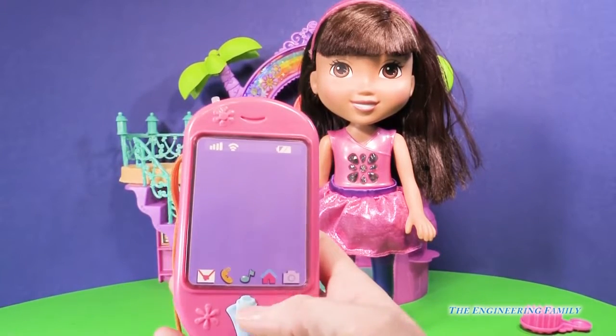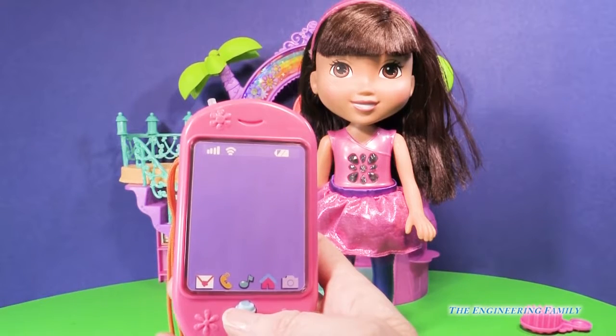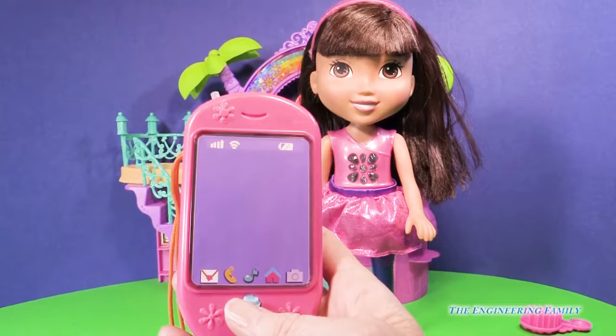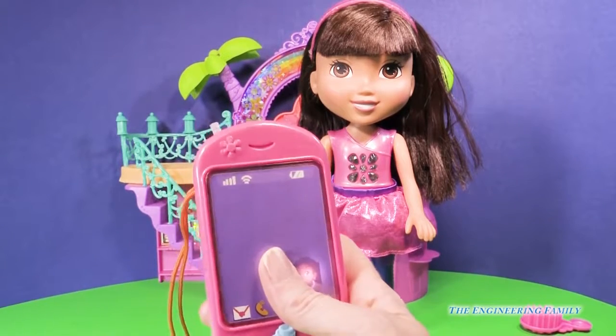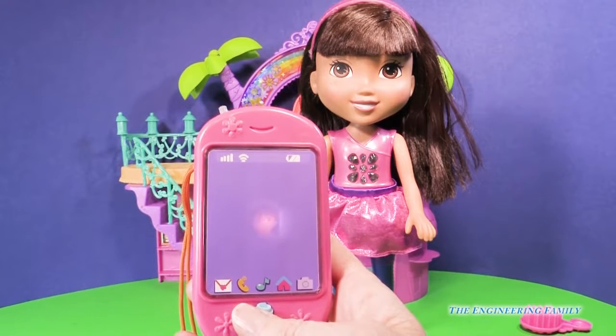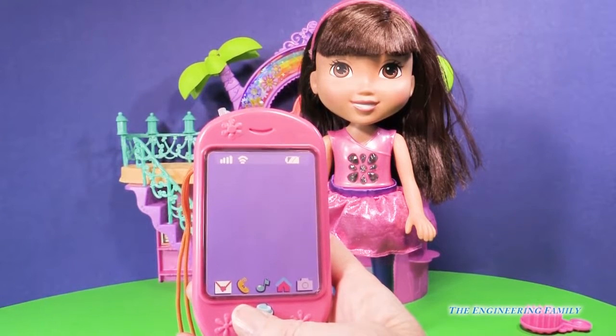Hola, soy Emma. What's up? I'm on my way to violin practice. Do you want to play an instrument like Emma? Yes, we do.